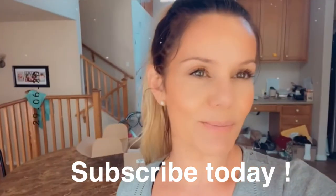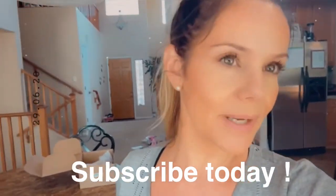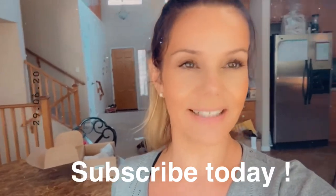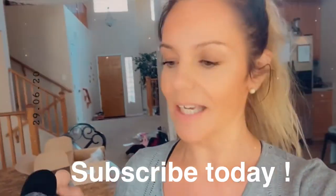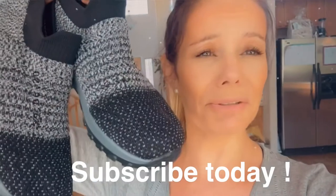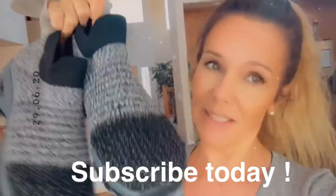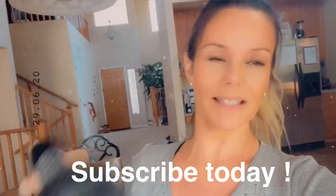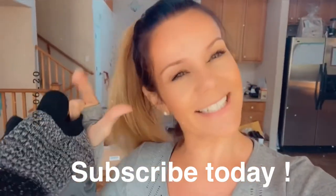Thank you for subscribing — make sure you click the like button, subscribe, and comment below, and I am sure to get back to you guys. Thank you so much for following me! I feel like it's Christmas, I've been waiting for shoes like this for so long, I'm so happy I found them. Let me know if you buy them and let me know how you feel in them, because they're awesome. Take care guys, love ya!